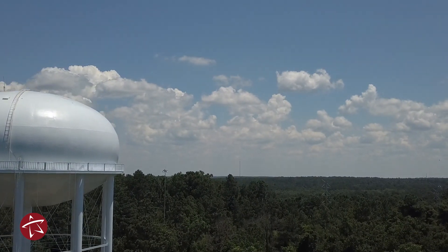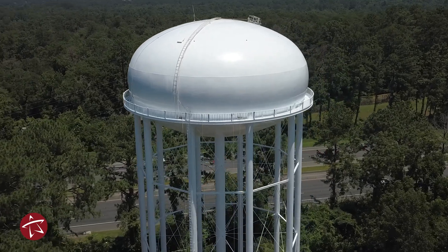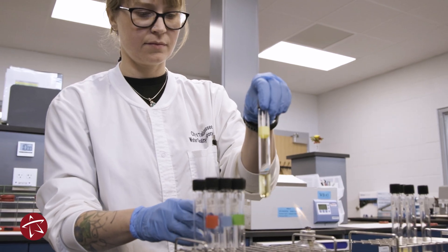We pull water from 27 water supply wells throughout Tallahassee. The water requires minimal treatment, and then it's put directly into the distribution system, including into those elevated water tanks that you see throughout town. Those provide pressure to then deliver the water to your homes and buildings throughout the town. We sample daily, monthly, and quarterly throughout the year to make sure that the water we provide is safe and meets all compliance standards.